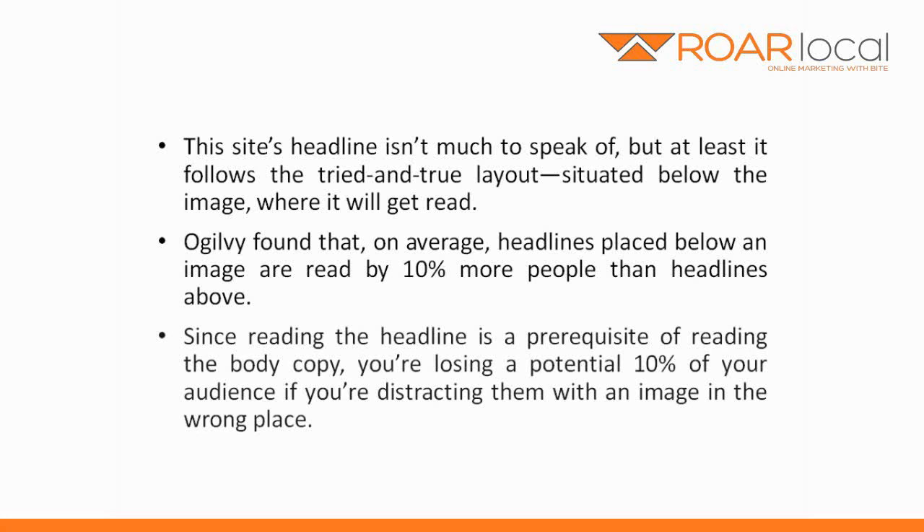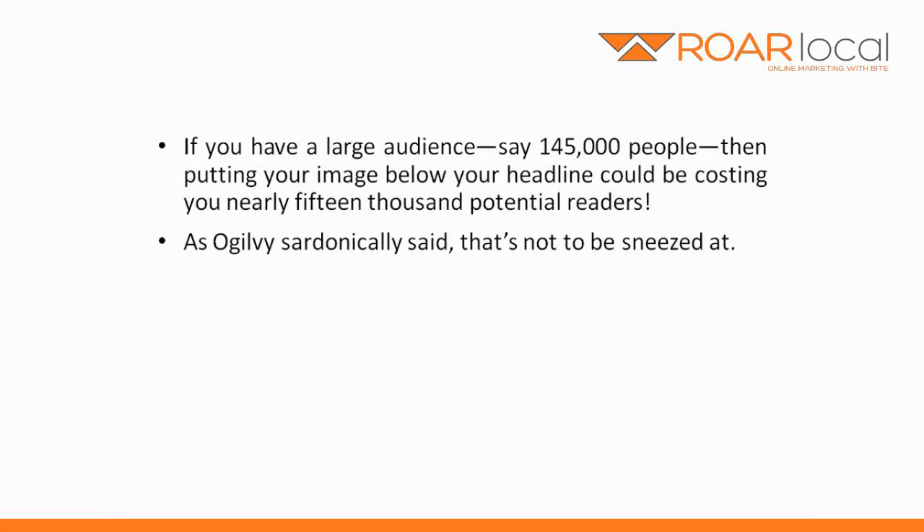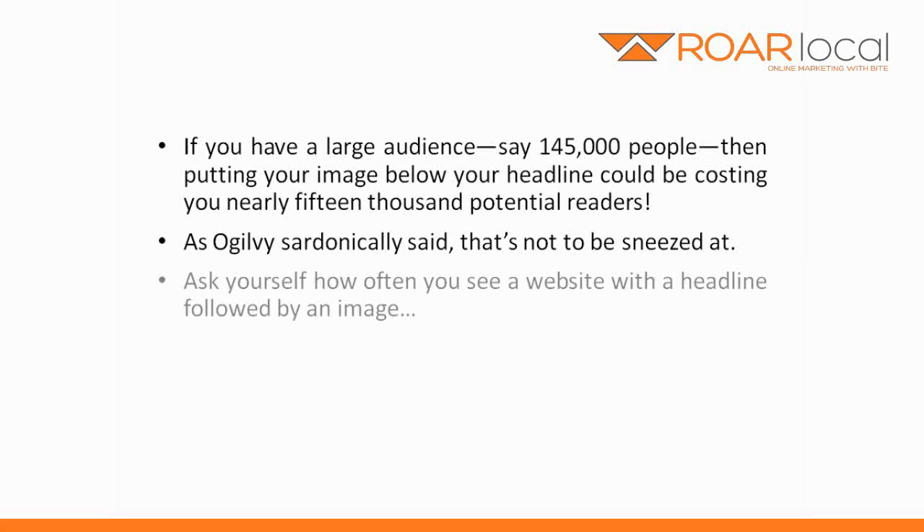Since reading the headline is a prerequisite of reading the body copy, you're losing a potential 10% of your audience if you're distracting them with an image in the wrong place. If you have a large audience, say 145,000 people, then putting your image below your headline could be costing you nearly 15,000 potential readers. As Ogilvy sardonically said, that's not to be sneezed at. Ask yourself how often you see a website with a headline followed by an image.